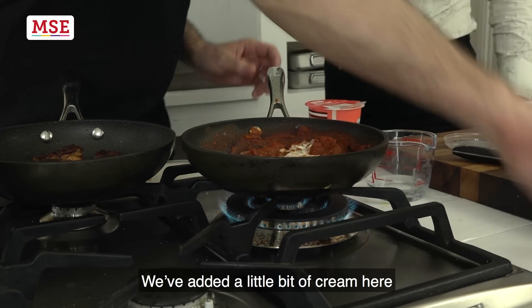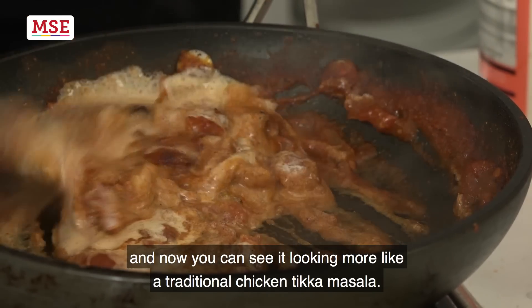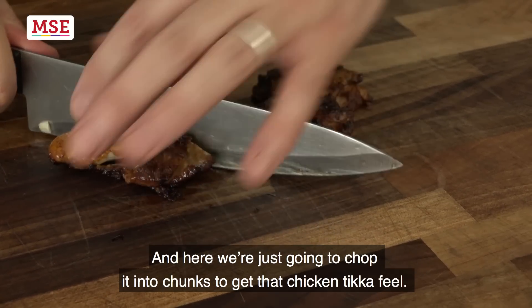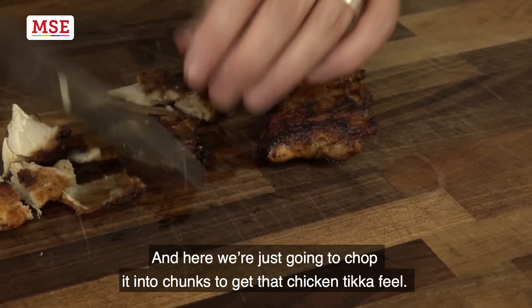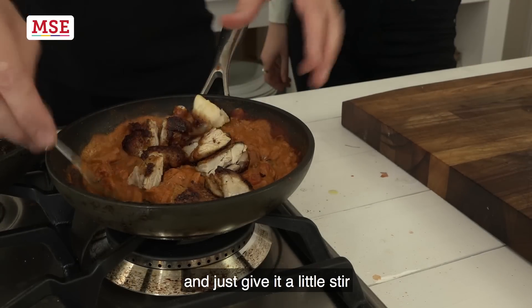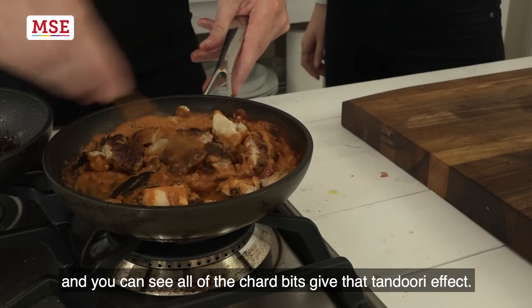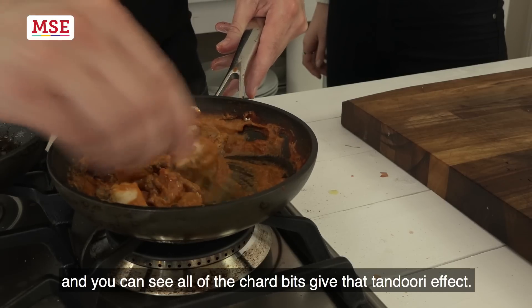We've added a little bit of cream and now you can see it looking more like a traditional chicken tikka masala. We're going to chop the chicken into chunks to get that chicken tikka feel, then place them in and give it a little stir — you can see all of the charred bits giving that tandoori effect.